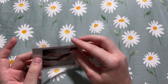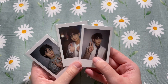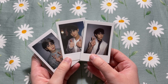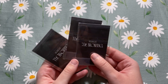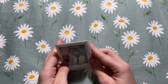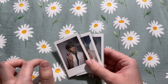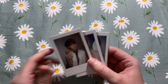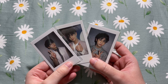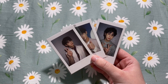Next up we have a more random purchase — this is Yoseob, he is in the group Highlight, formerly known as Beast. They made a comeback earlier this year called 'The Blowing' — I'm going to link the music video in the description. It is amazing, honestly one of my top title tracks of 2021. They recently made a long-awaited comeback; all the members were in the military and they have now reunited.